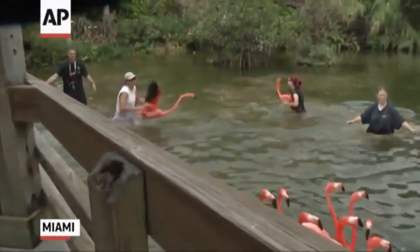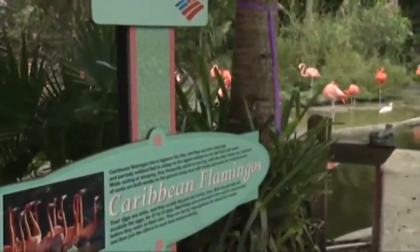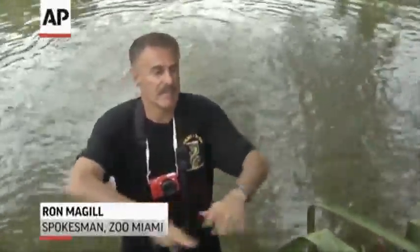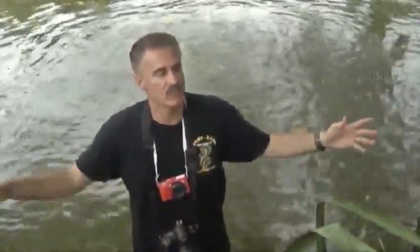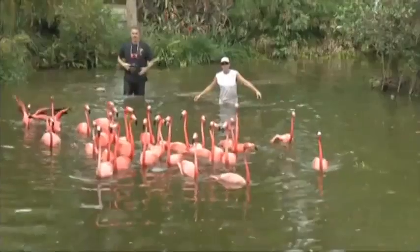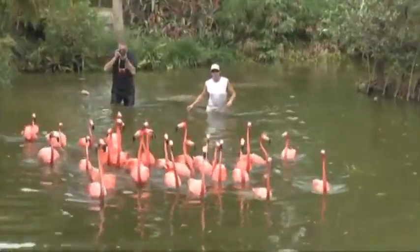Unfortunately what we have to do today is close this iconic flamingo exhibit for the rest of time. Though it was usually the first exhibit people saw when they came into the zoo, for the past 30-plus years it is now being leveled. This entire area is being reconstructed into a brand new state-of-the-art front entry. This looks like a bit of chaos but it really is controlled chaos.